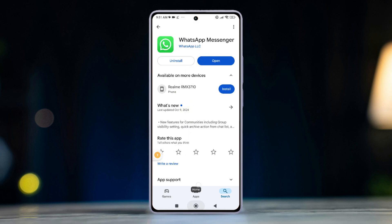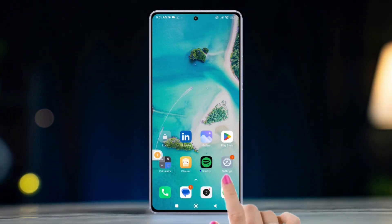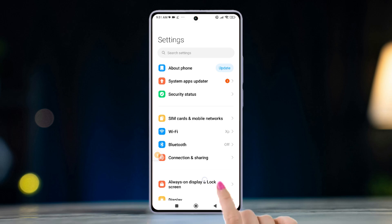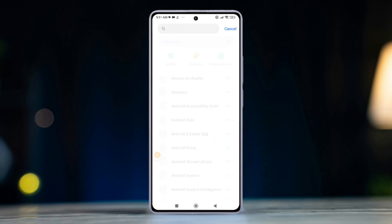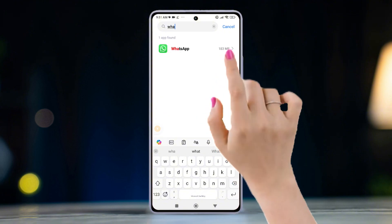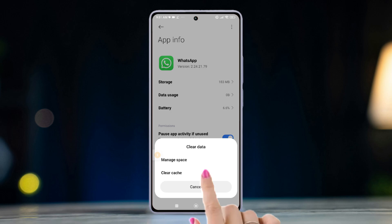Solution 5: Clear WhatsApp cache and data. Go to your phone Settings, scroll down and tap Apps, then press Manage Apps. Scroll down and select WhatsApp, then press Clear Data and tap Clear All Data again from the pop-up to confirm.